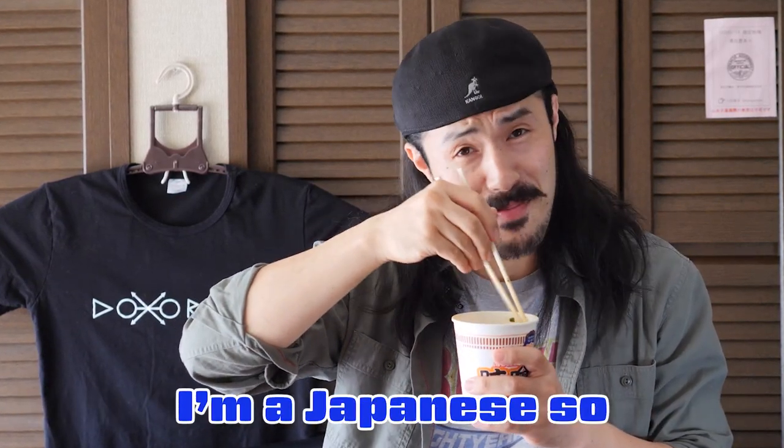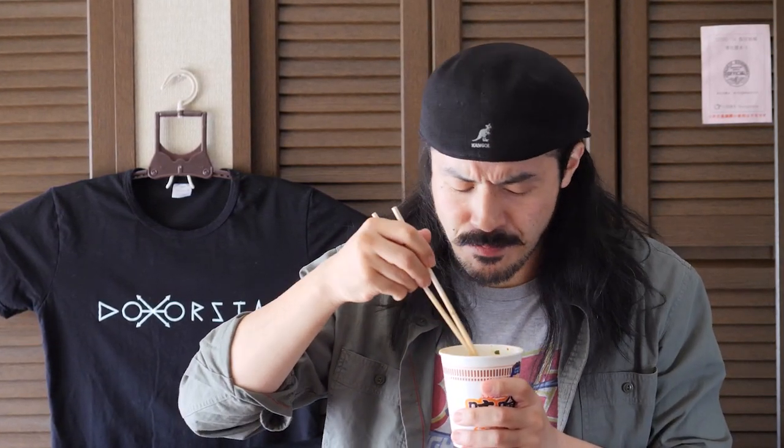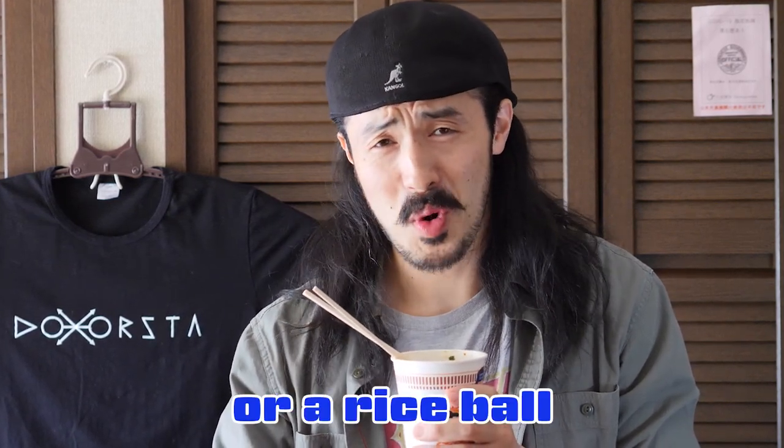I have to slurp because I'm Japanese, I need to behave authentic. I'm authentic Japanese — this is our manner. Oh damn, this is so good! Rich miso flavor. And I'm gonna have rice, a rice bowl.